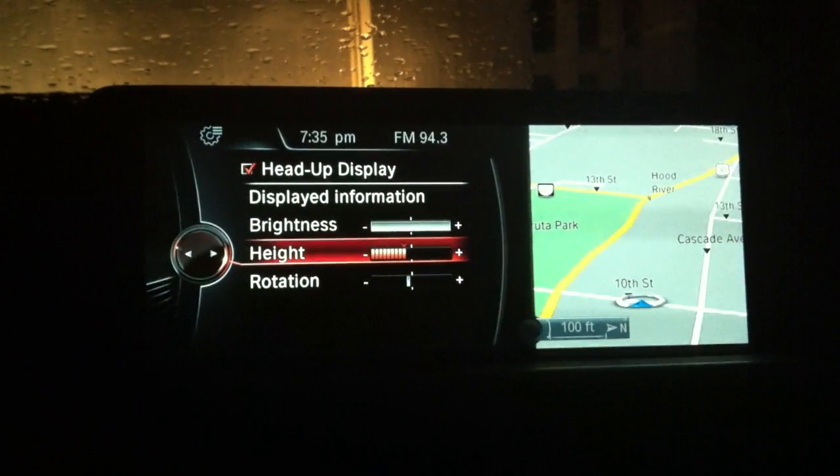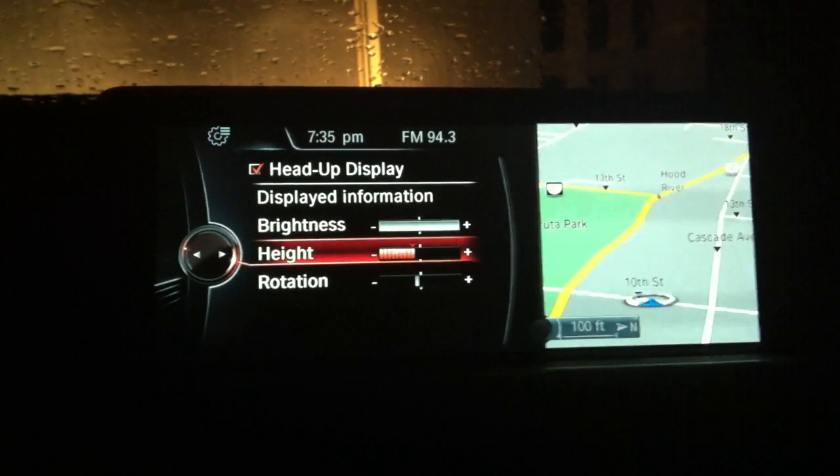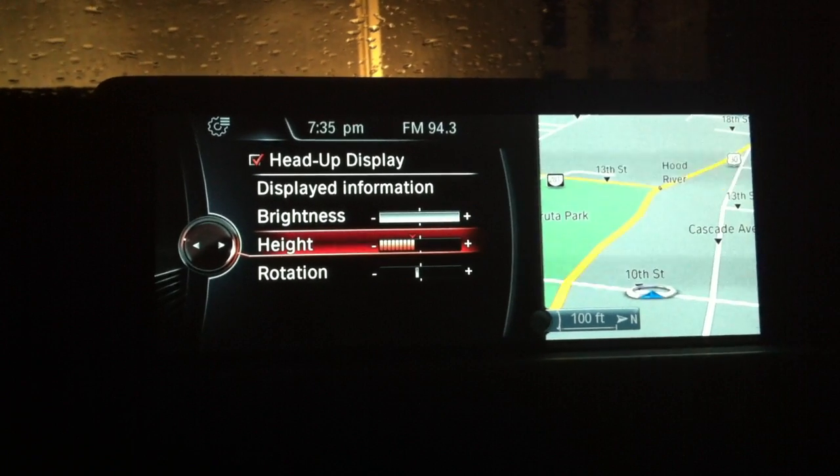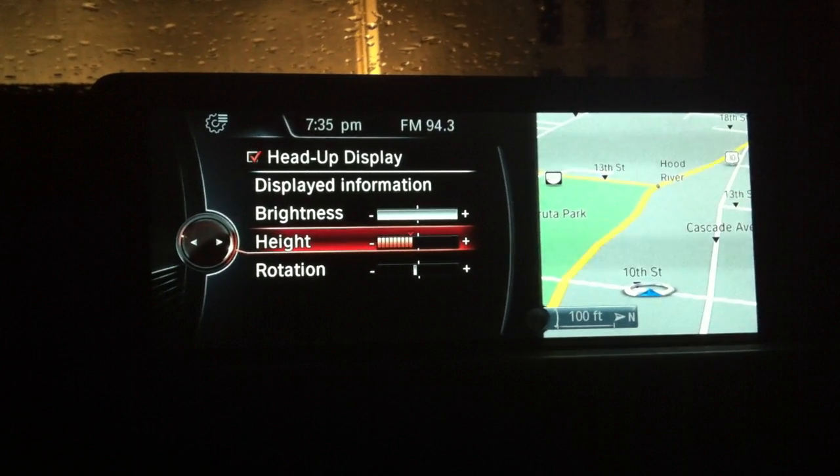It's one of those things that just makes it a little more difficult. Again, this is Doug Newcomb with MSN Autos, and I'm in a 2014 BMW 328xi.